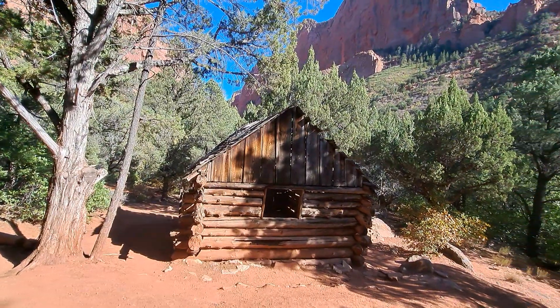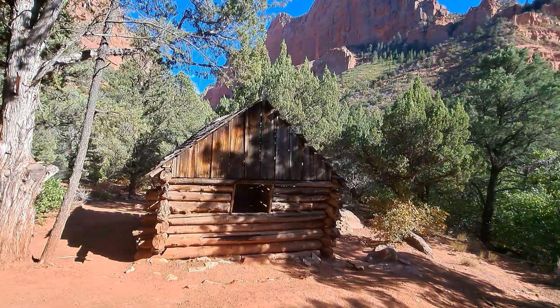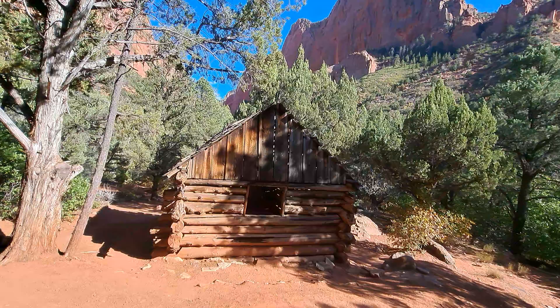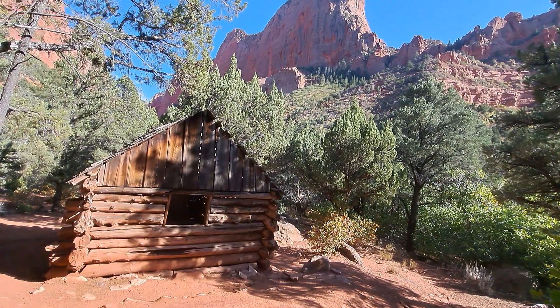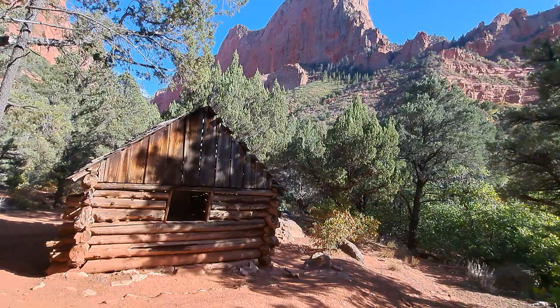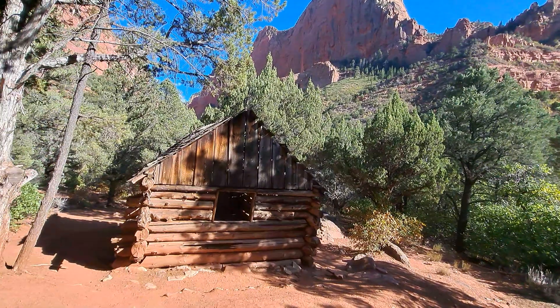Howdy mates, good afternoon. Here's a part one film for Sunday, October 6th, 2024.